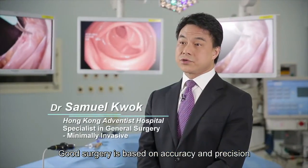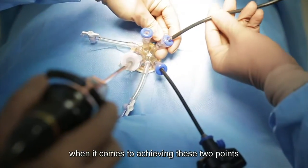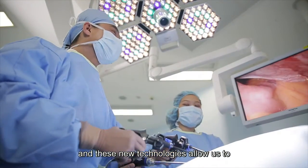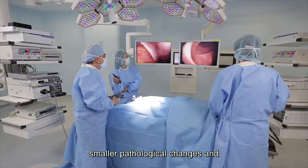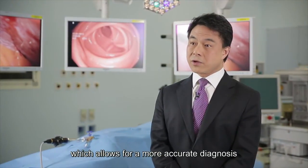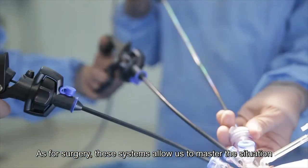When performing surgery, accuracy is very important. To achieve this, we need new devices. The new technology allows us to see more clearly and identify even the smallest details, ensuring procedures are carried out with greater certainty and confidence.